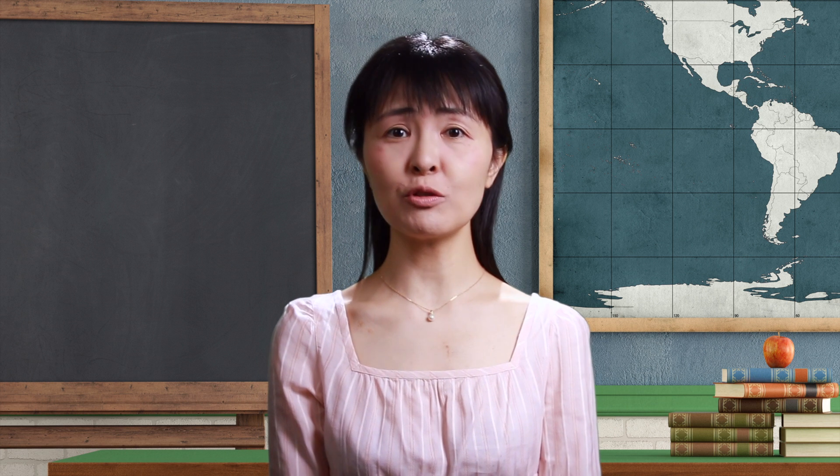Welcome to the first episode of Short Japanese Lessons. In this series, you will start by learning simple greetings you can use with local Japanese living nearby, and then move on to learning useful phrases you can try using next time you travel to Japan.